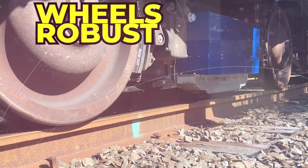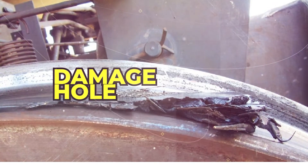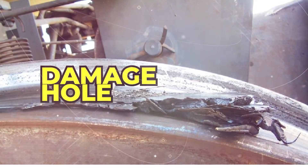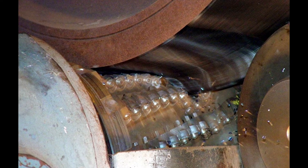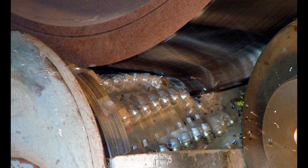A punctured train tire occurs when there is damage or a hole on the wheel's surface, which can significantly impact the train's performance, safety, and overall efficiency.